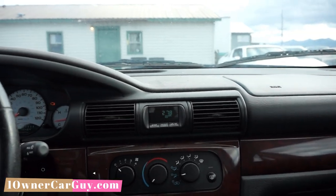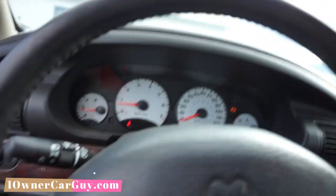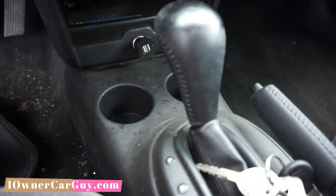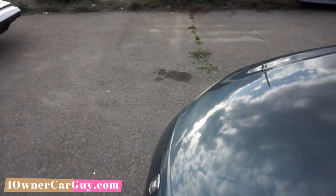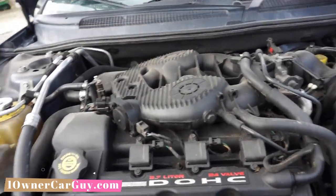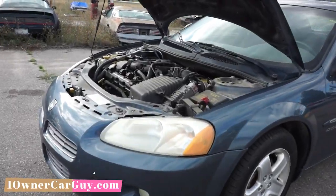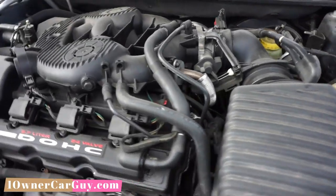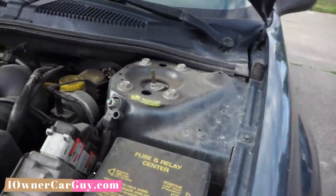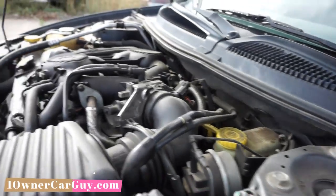I don't know if resurfacing the rotors will do it, but I know it needs pads just from the way it sounds. Let me pop the hood. I forget if it's a four or a six — I guess you're going to find out right now. 2.7 liter — so that's a six cylinder, I'm pretty sure. My camera battery overheated. 2.7 liter, 24 valve, six cylinder — that's four valves per cylinder. I'm going to have to look it up. I ain't counting wires or nothing.